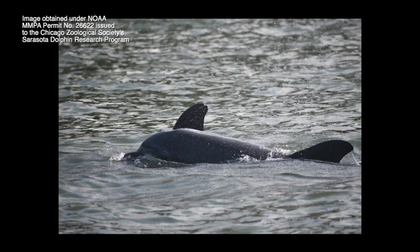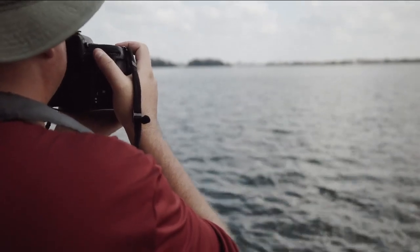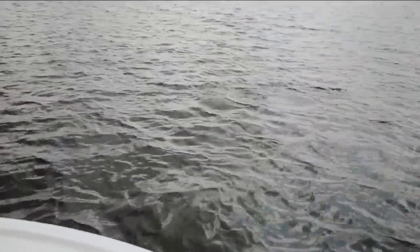To go out with the team and get this close, we needed federal approval. Pictures and video are hard to capture.